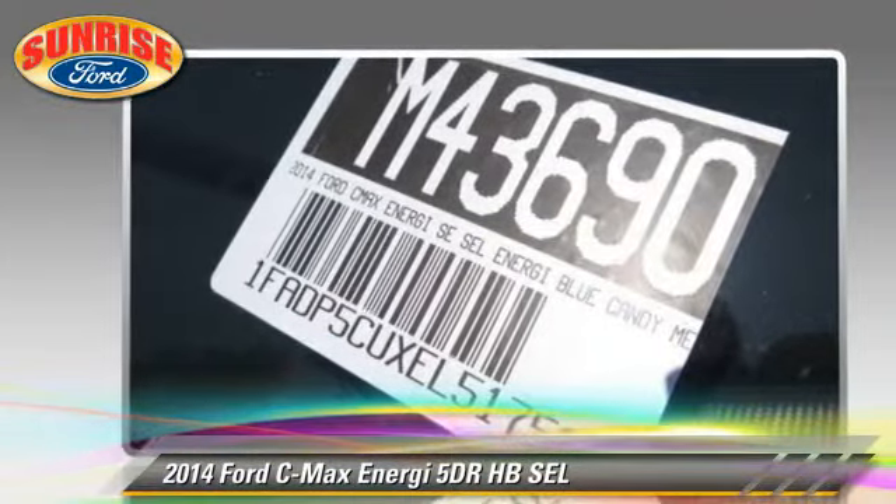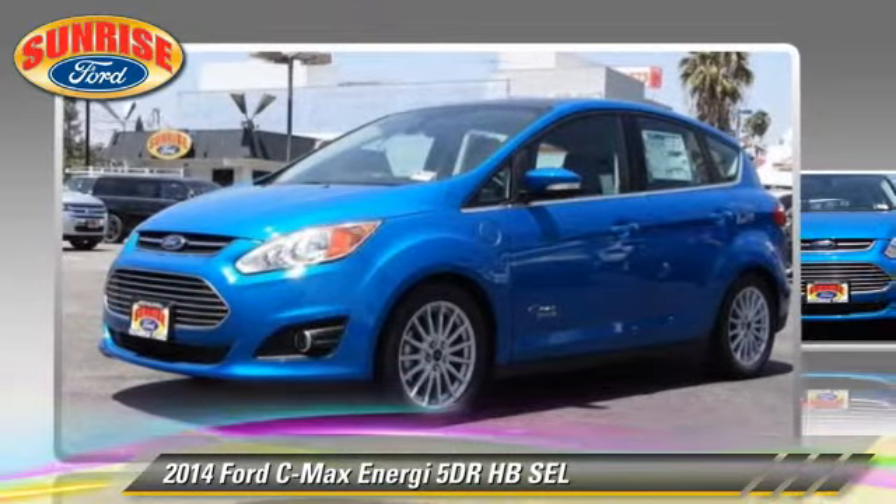And heated seats. Give us a call to schedule your test drive today.